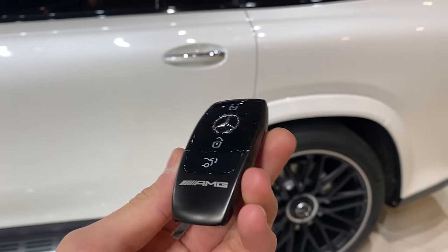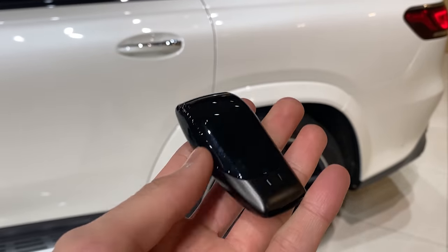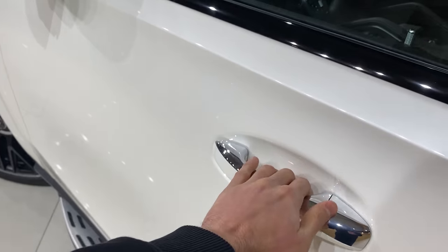Before we step inside, let me show you the key. The Mercedes-AMG key fully finished in black — looking very nice. Unfortunately no AMG badge on the back. Unlocking the car, stepping inside for the interior view — let's go.